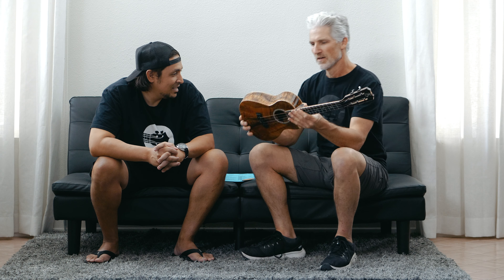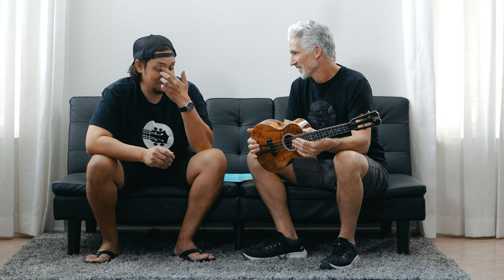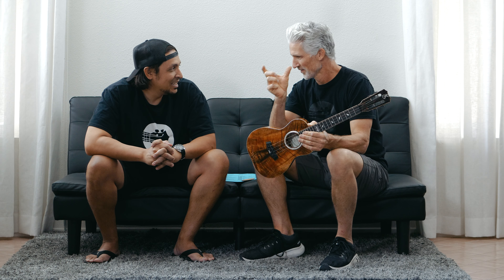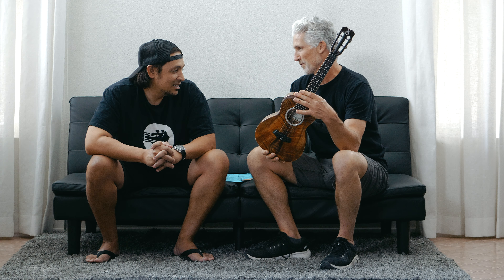So warm. Incredibly warm sounding. Number 27 — lucky 27. Actually, it is lucky; my son's baseball number. So when I chose this one, we had whatever numbers were left, and I let each one of my family choose one, and he chose 27. And this just came in.